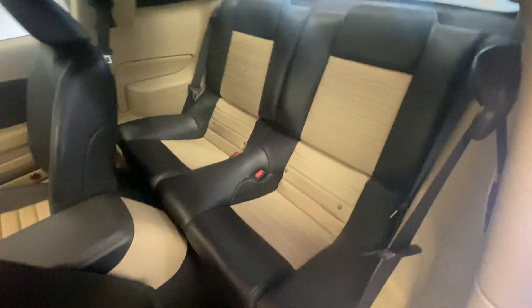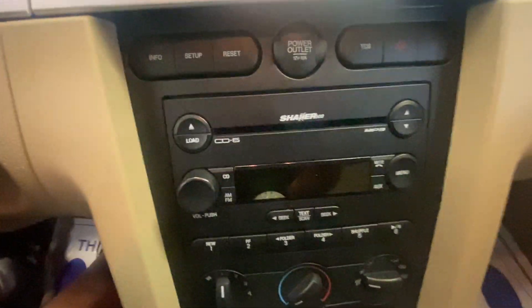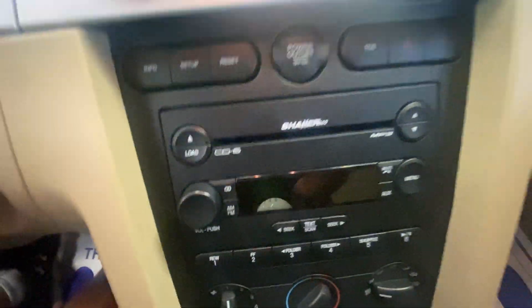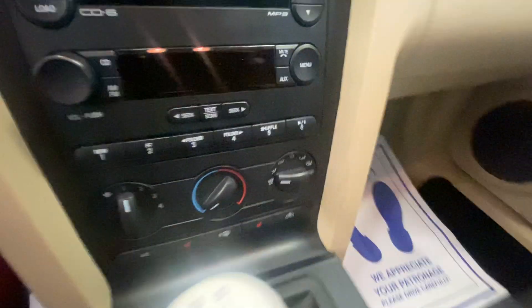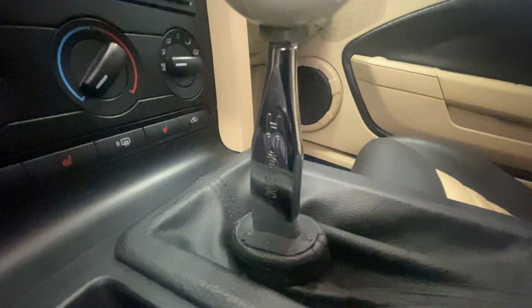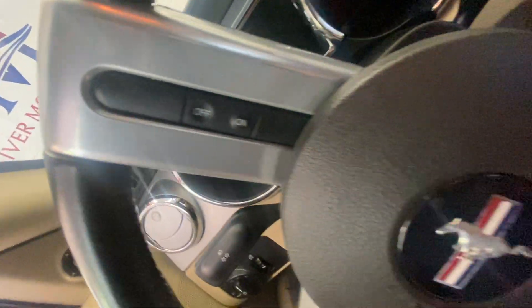The car is in immaculate condition. As we get inside: the Shaker stereo system, AM/FM/CD, climate controls, and the Hurst shifter. Cruise control is built into the steering wheel.